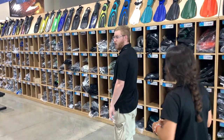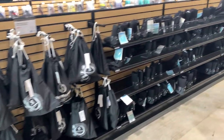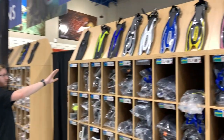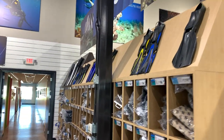To the right we have our fin wall and booties including Hi-Rocks. Open heel fins are going to be on the right here and closed heel fins are going to be on the left, including our spearfishing and freediving fins all the way at the end.